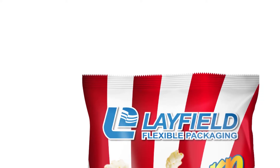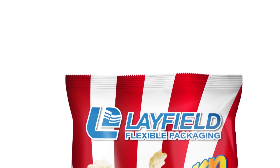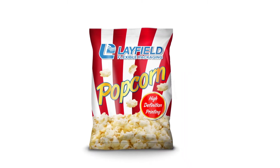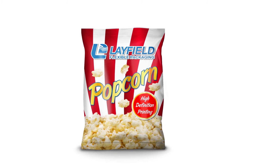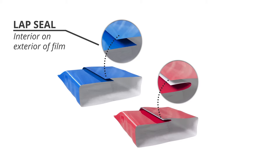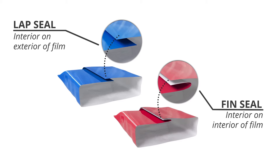Because BOPP can be printed on, you can also use it as an outside layer in substitution for PET, offering sealability on both sides of a combined film structure. A lap seal can be closed when the inside and outside structures are heated together by overlapping one on top of the other. A fin seal is closed when both inside edges touch and are heated together.